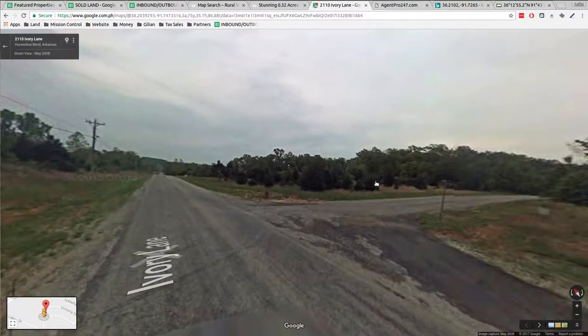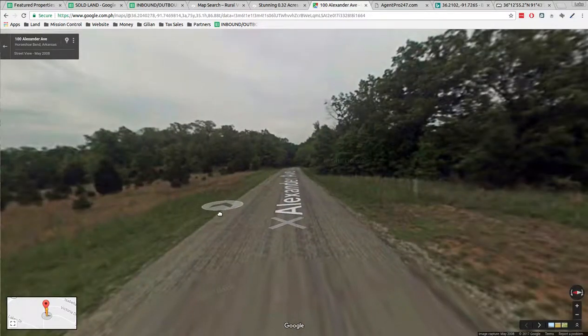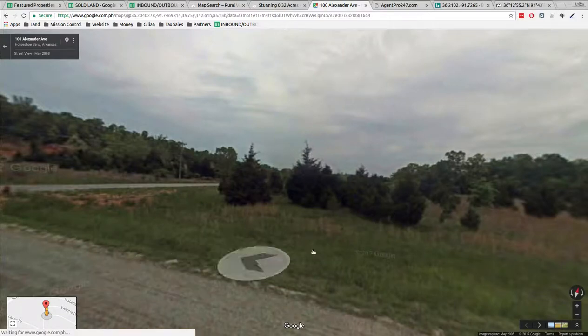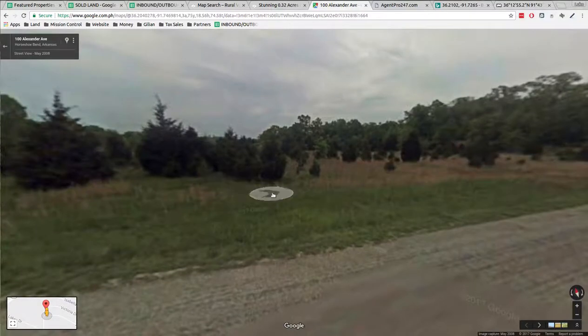I don't know if that transformer would be close enough to the property to use or not — probably not, you'd probably have to jump off there. But boy, it sure looks like you could drive right into that property and start using it. Doesn't look like there's hardly anything there, nothing in the way. Good place to go build a house.